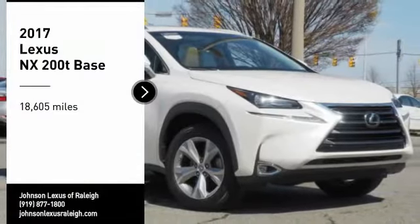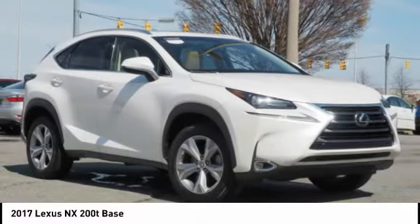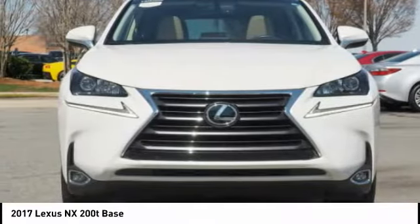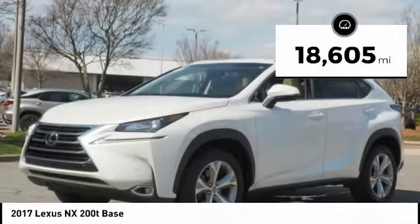Don't miss this great vehicle. It's equipped with great features. You want to take this vehicle home. Make a great choice today. Visit the dealership today and see this vehicle firsthand. This vehicle has less than 20,000 miles.